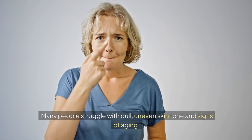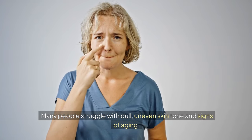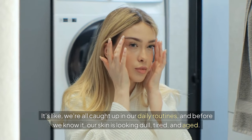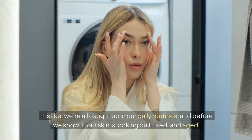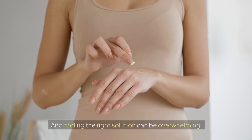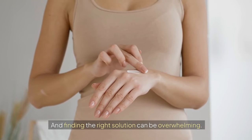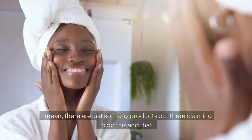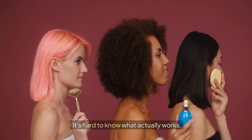Many people struggle with dull, uneven skin tone and signs of aging. It's like we're all caught up in our daily routines, and before we know it, our skin is looking dull, tired, and aged. And finding the right solution can be overwhelming — there are just so many products out there claiming to do this and that. It's hard to know what actually works.